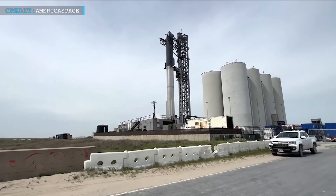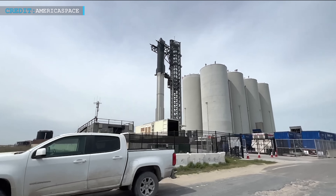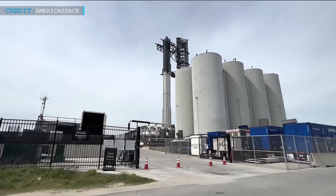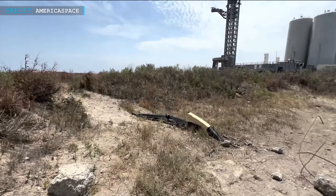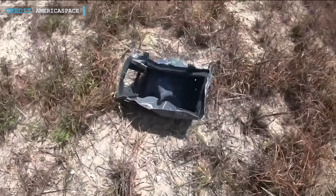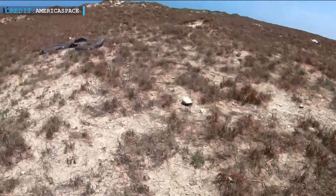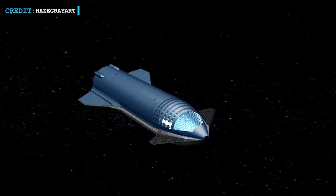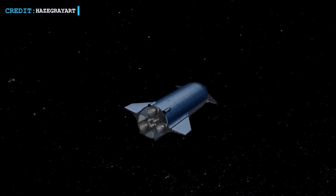The exact timeframe for Starship's next flight remains uncertain, as several prerequisites need to be fulfilled first. One such requirement involves the ongoing investigation by the FAA into a launch mishap, with SpaceX's cooperation. Additionally, environmental groups have filed a lawsuit against the FAA, asserting that potential ecological damage caused by Starship launches was inadequately assessed. A swift return to flight is crucial for Artemis 3 to have any chance of meeting the original 2025 target.